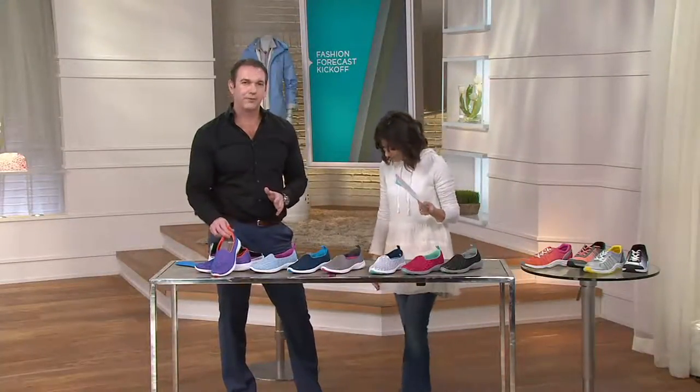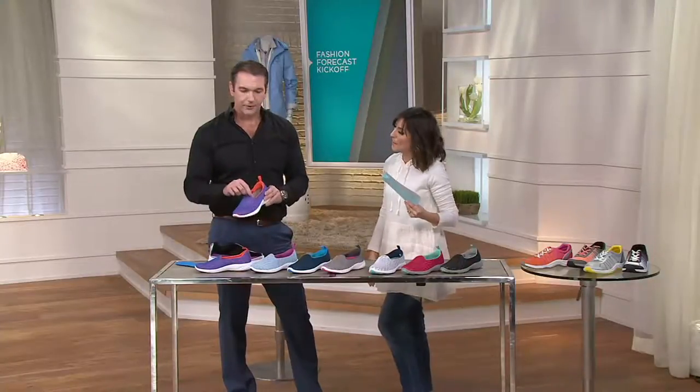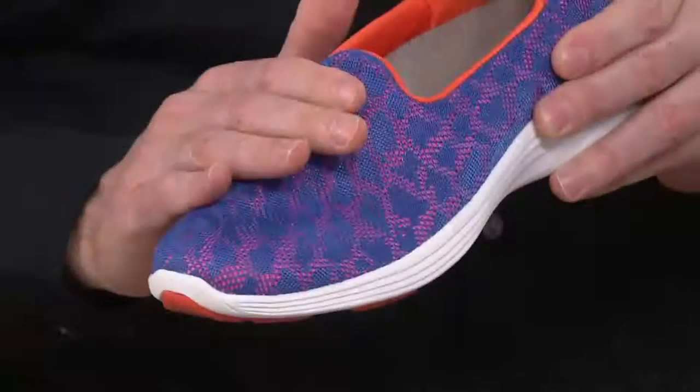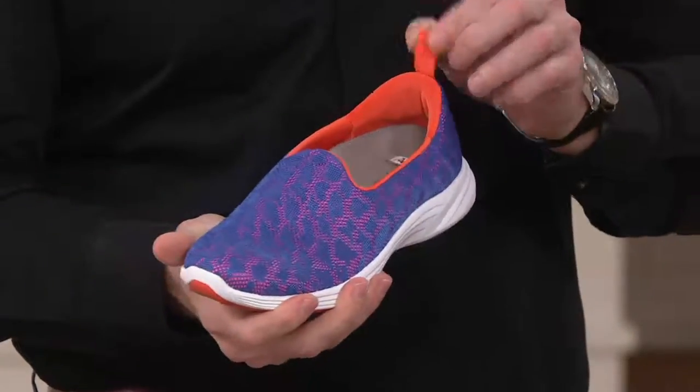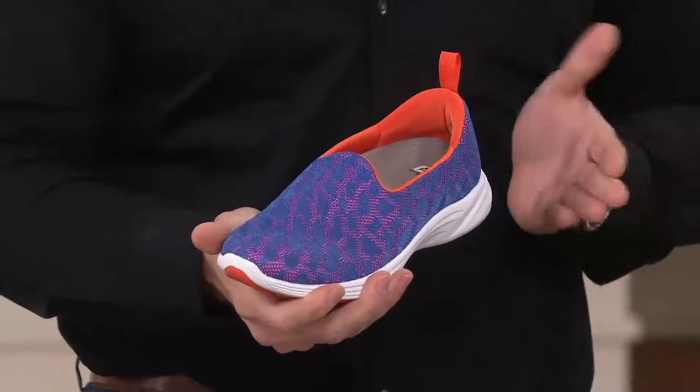A fitting note: if you do have a higher instep, there's not a lot of give to this shoe, so this may not be the style for you. A slightly lower instep and you'll be good as gold. Available in medium and wide widths, so you've got great fitting options.